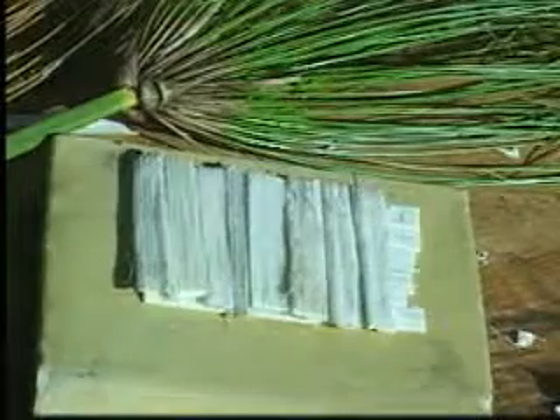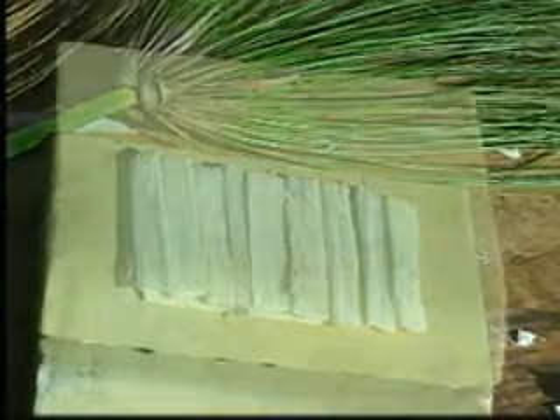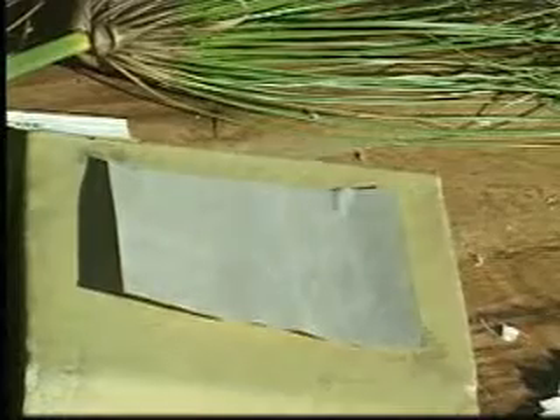The center was then cut into long strips and laid on a heavy slab, first in one direction, and then in the other. Next, a second heavy slab was placed on top, so that with pressure, the strips joined together to form a single piece of paper.